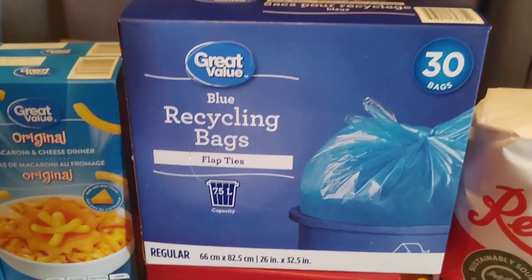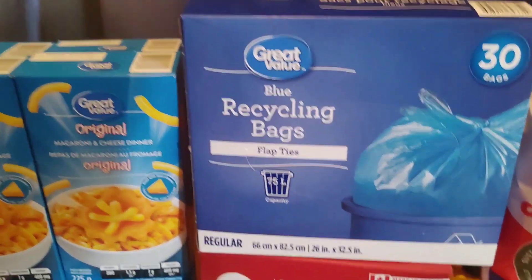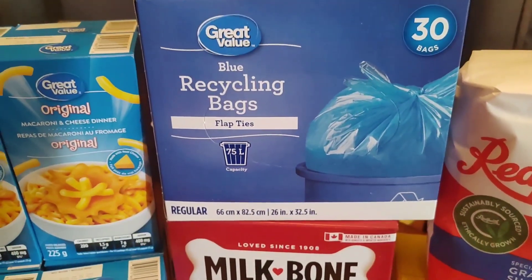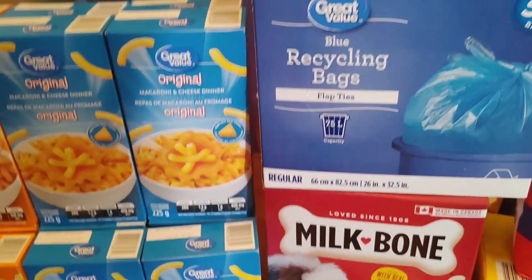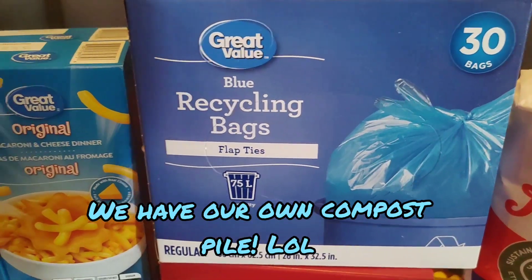So here in New Brunswick, we use clear bags for our garbage, and they use blue bags for our recycling. And then we have green bags for our compost, and so on and so forth. But being that we are a family who gardens, we don't compost, so we don't have those bags. So I needed to get the recycling ones, so there's my recycling bags.